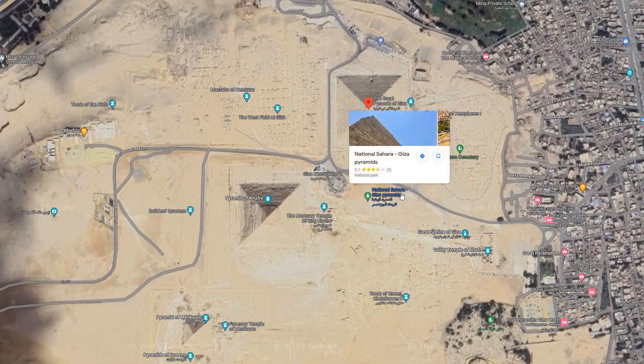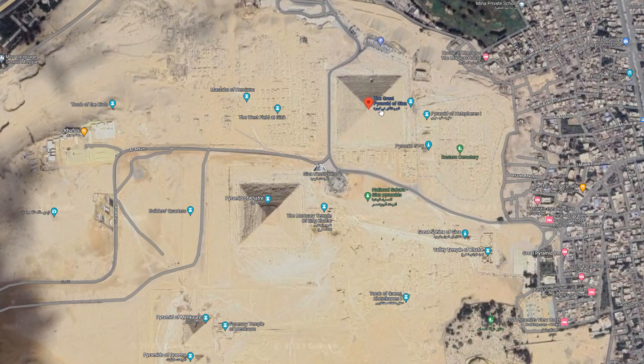Let's zoom in here. This is Google Maps and this is right over the Great Pyramids. One of the things I was talking about was the fact that the angle of the Great Pyramid is about 52 degrees — not quite, a little bit less than 52 degrees.